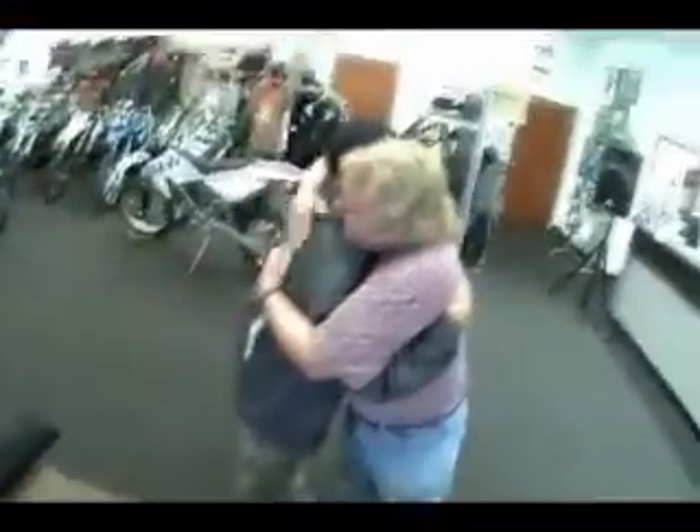Thank you very much. You're literally gonna save my ass. Oh yes I am — safe travels. Thank you very much, it's great.